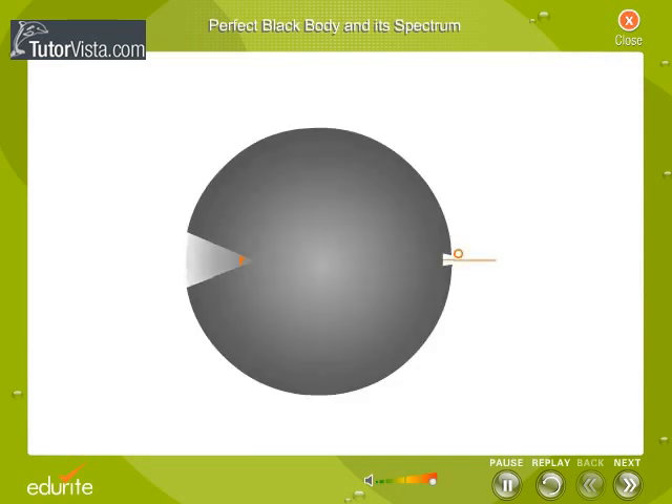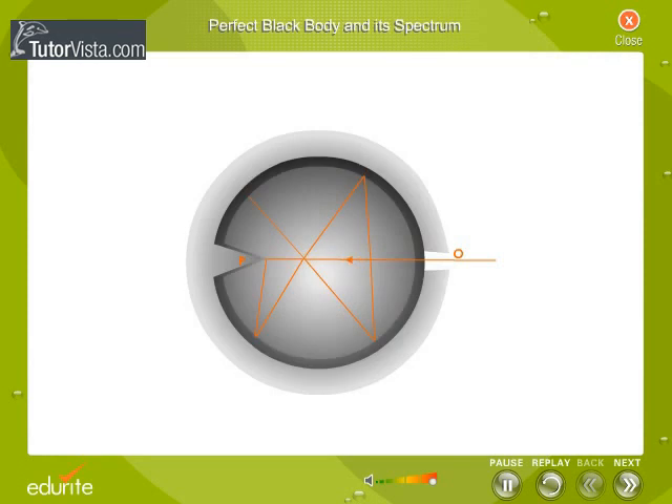Ferry's black body is a closed double-walled hollow sphere, having a small opening O and a conical projection P opposite to the opening. The projection prevents direct reflection of any radiation. It is painted black from inside. Radiation entering the opening suffers multiple reflections at the inner walls, and after a few reflections, almost the entire radiation gets absorbed.